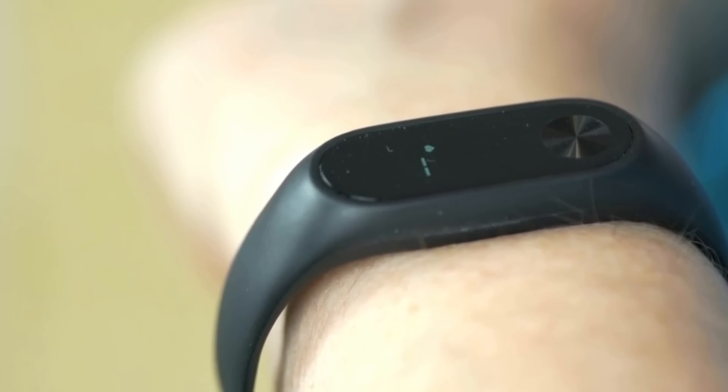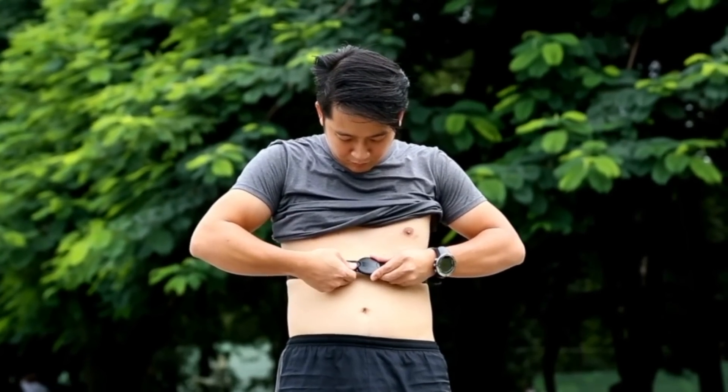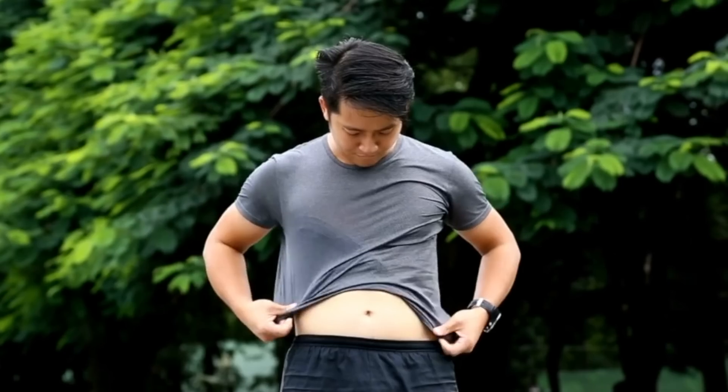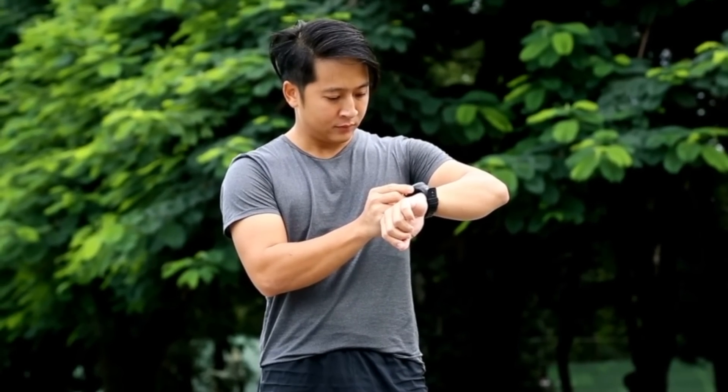The best way to measure your heart rate is with a chest strap. There are differences in quality across brands, but a chest strap is the most reliable way to get a good and reliable heart rate data point.